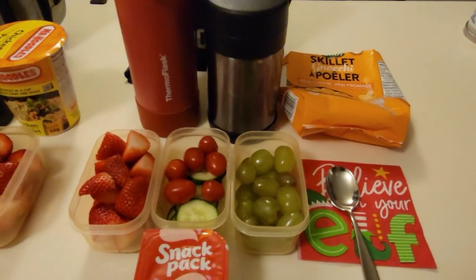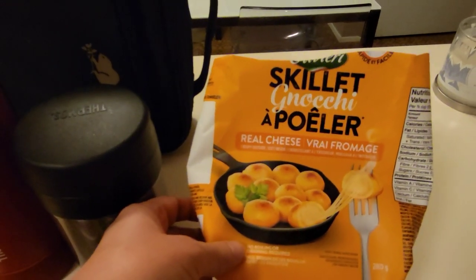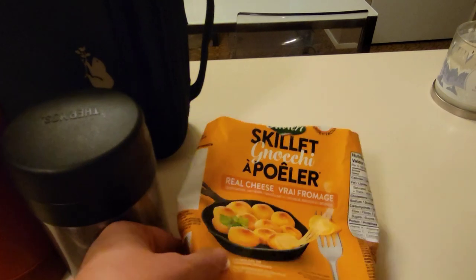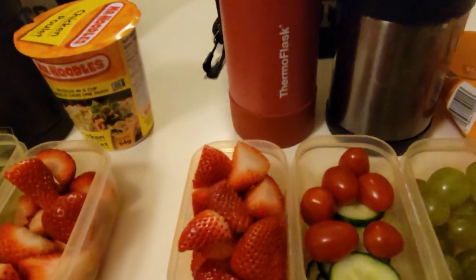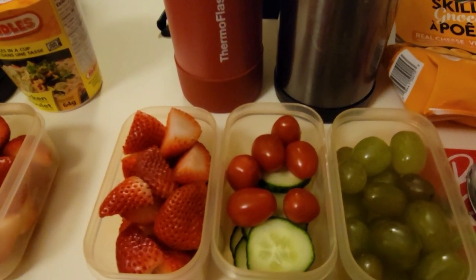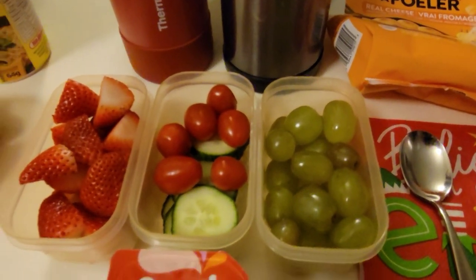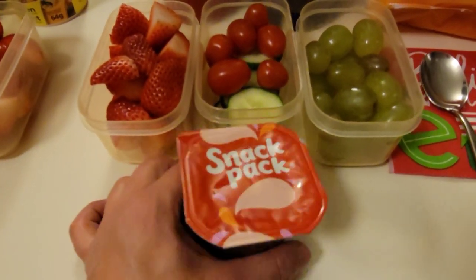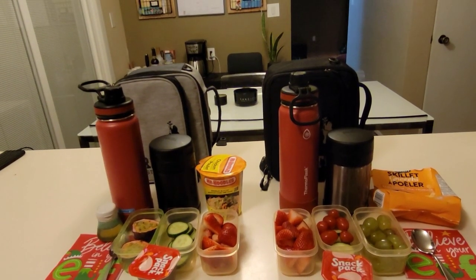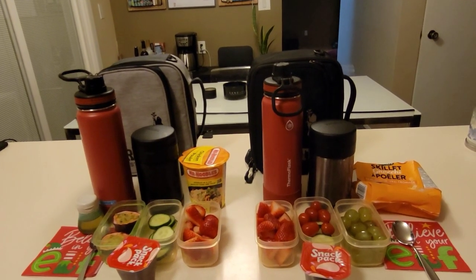Over here Xander is having one of his favorites — the Olivieri skillet gnocchi. This is his favorite and he has it every single week. He also has sliced strawberries. His veggies are a mix of cucumbers and grape tomatoes. He has some green grapes and he also has the chocolate flavored pudding cup. In their bottles they have water. I will check in with you after school to show you how they did.